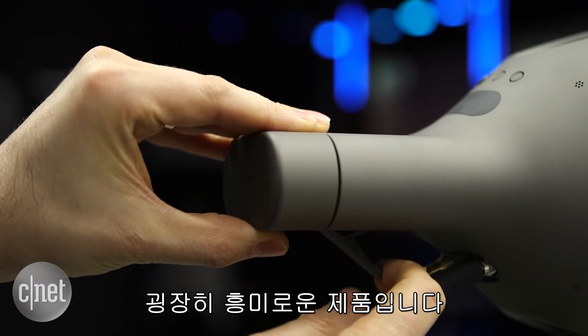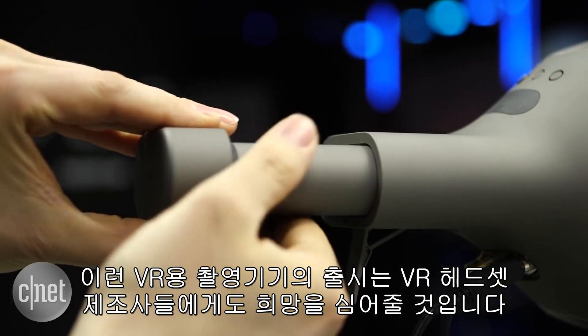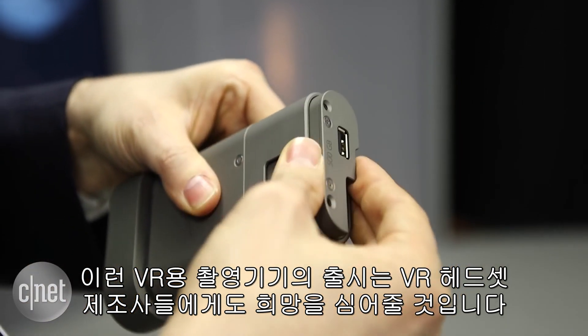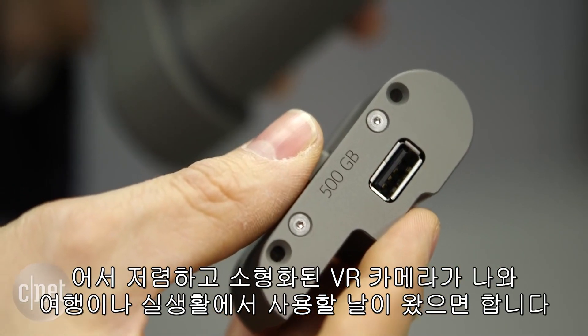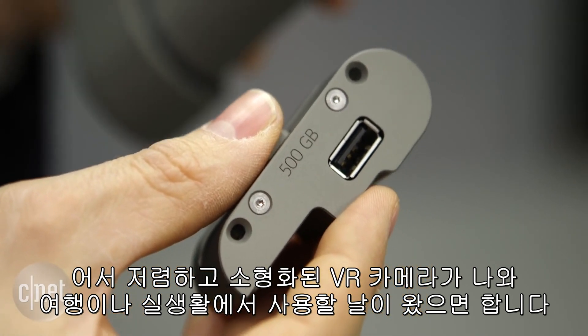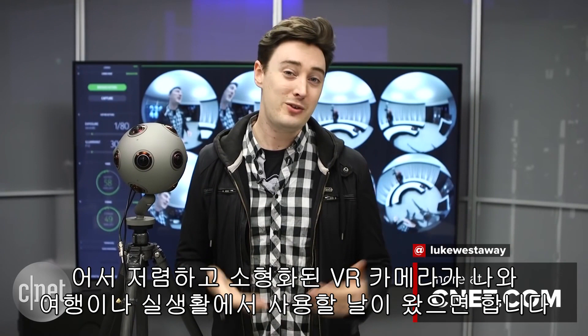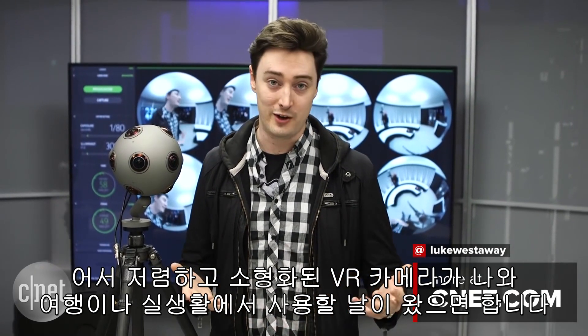This is a really interesting idea, and I think it's really encouraging for the future of VR headsets that we're starting to see cameras that can make footage for them begin to emerge. I'm really hoping that in the next few years we see smaller, more affordable versions that we can actually take on holiday and use in everyday situations.